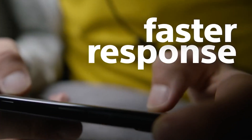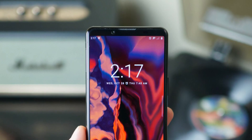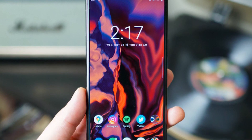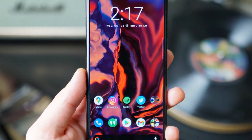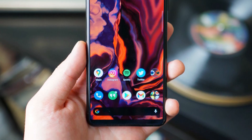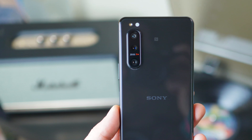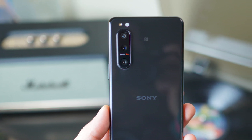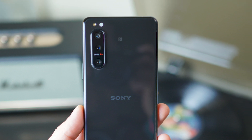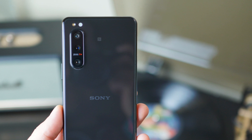In the camera section, the Sony Xperia 5 II delivers a triple-lens configuration with Zeiss lenses calibrated exclusively for mobile phones. We're looking at a set of three 12-megapixel sensors: the main camera offering a focal length of 24mm, an ultra-wide at 16mm, and a 70mm telephoto lens with triple optical zoom. In addition, a number of smart features come from Sony's alpha cameras, such as Eye AF, burst shooting, and BIONZ X technology.